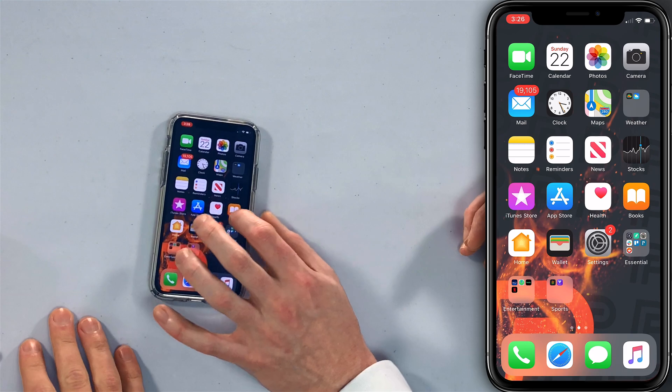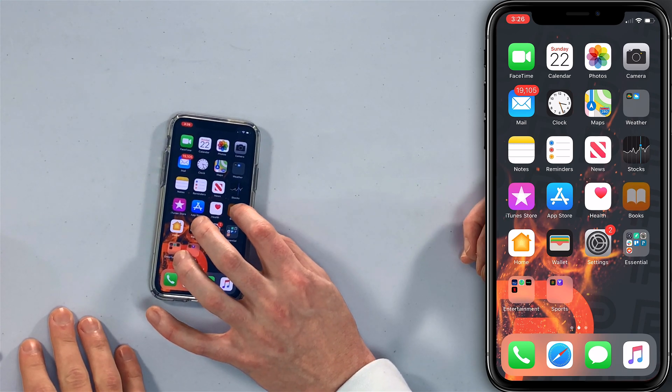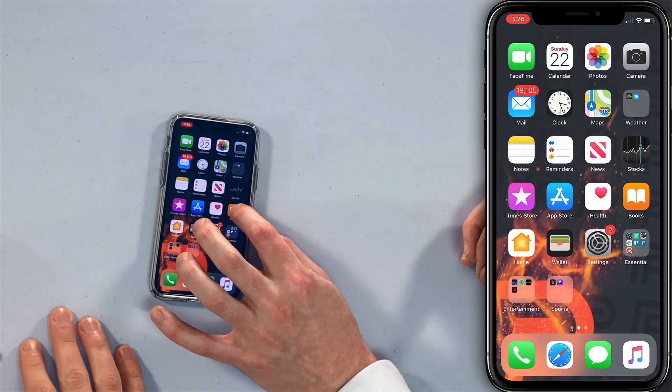You can also press and hold the old way — if you wanted to delete the Books app, which I don't know if you can delete, you just keep pressing and holding and then they start to wiggle. But that's literally two seconds more.